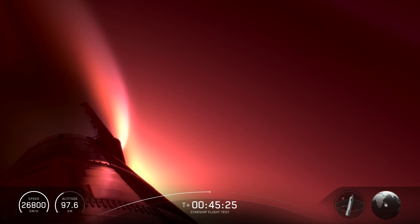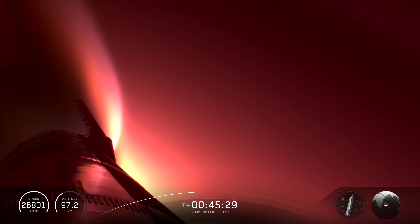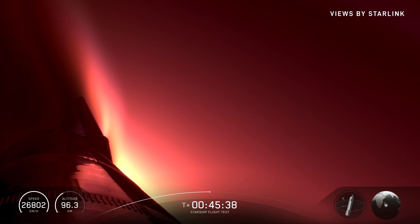Reentry is an extremely demanding portion of flight because we need the ship to scrub off all of the energy we used to launch the rocket. Remember the 33 engines plus the six engines on ship that we used to get up into space — we are now using aero braking essentially to scrub off all that energy.